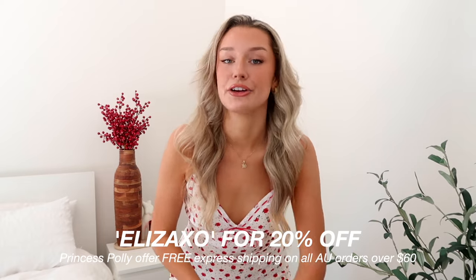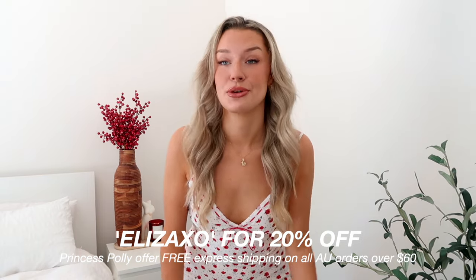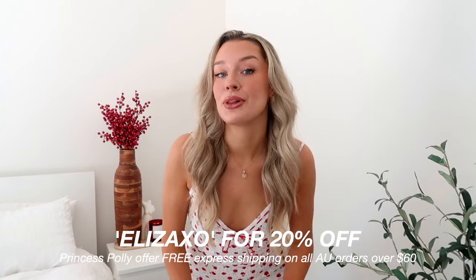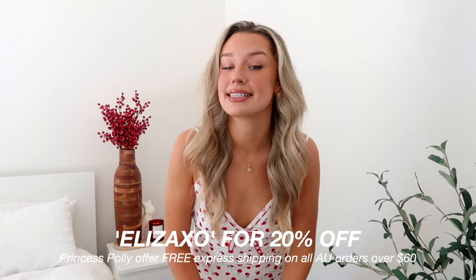Today's Princess Polly haul is filled with pieces that would be perfect to wear on Christmas day, whether you're having a casual family catch up or a more glam event. I've also got a couple of pieces that would be perfect for New Year's as well — just an all round festive haul. They have the best returns and offer free express shipping on all Australian orders over $60. I also have a discount code this month: ELIZAXO, which will get you 20% off at checkout. But enough rambling, let's jump into the first piece.